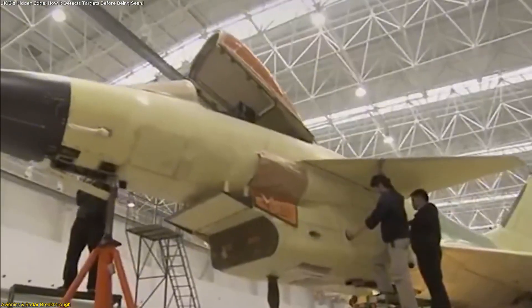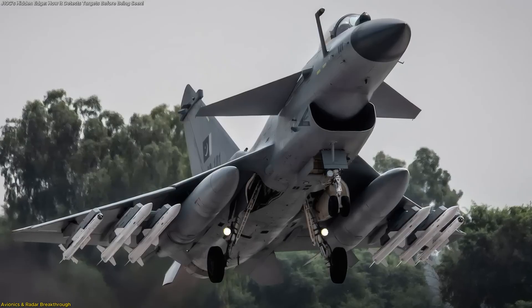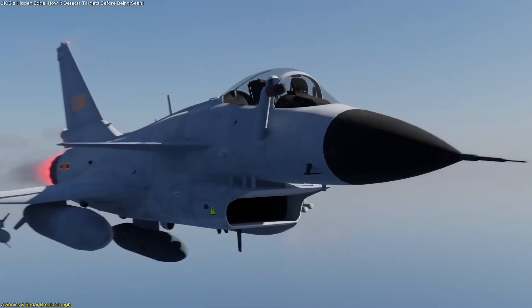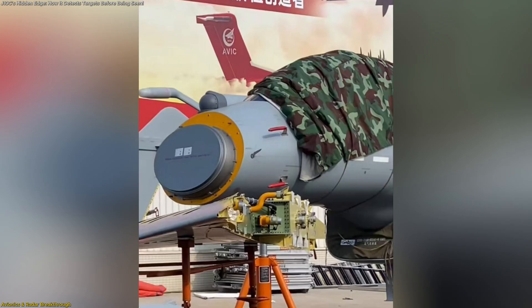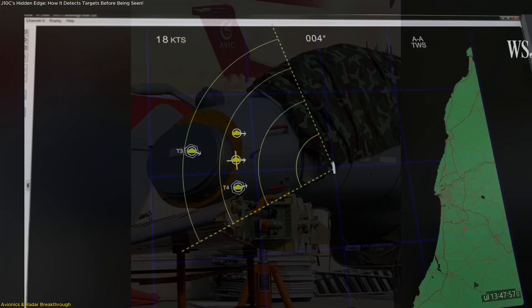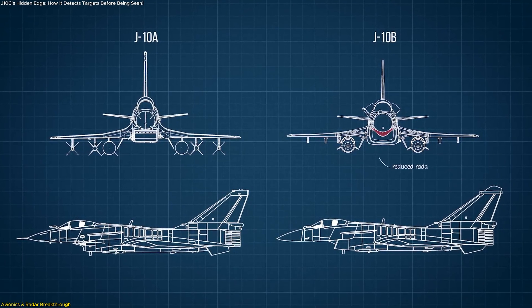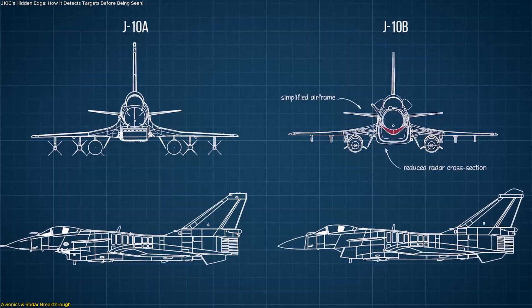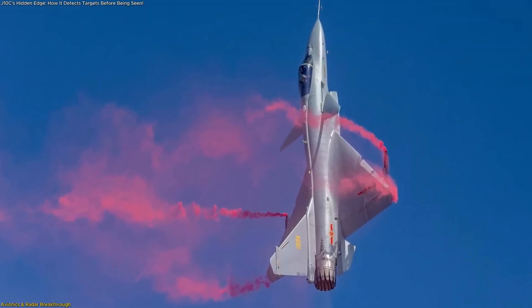Chief designer Wang Haifeng revealed that beneath the jet's pointed nose cone sits a large phased array panel — the heart of its sensing power. The larger the panel, the farther it can detect, and the J-10C's radar is designed to see more, see farther, and with greater accuracy and stability. That's a complete generational jump from the earlier J-10 variants that relied on mechanical scanning radars, marking a true evolution in China's fighter sensor architecture.